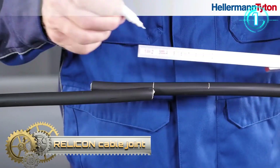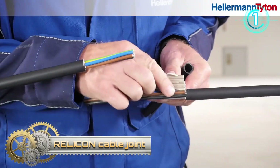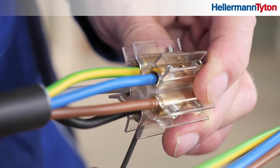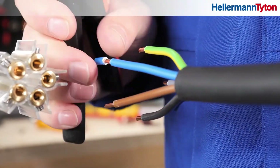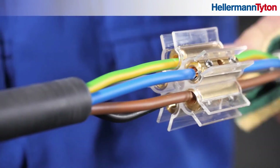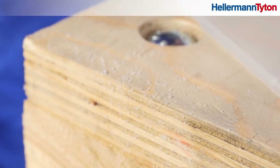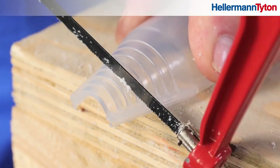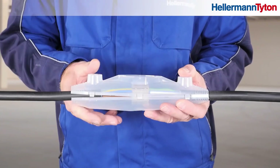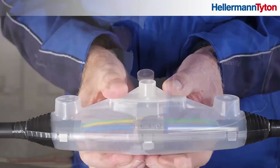Relicant Cable Joint. Relicant Cable Joint sets equip you to reliably meet any cable joining challenge. Cable joints are suitable for universal application as branch or straight-through joints in low-voltage electrical installations. They are the cable jointing product of choice of energy supply companies, industry, and the electrical trade for permanently connecting cables buried in the ground.